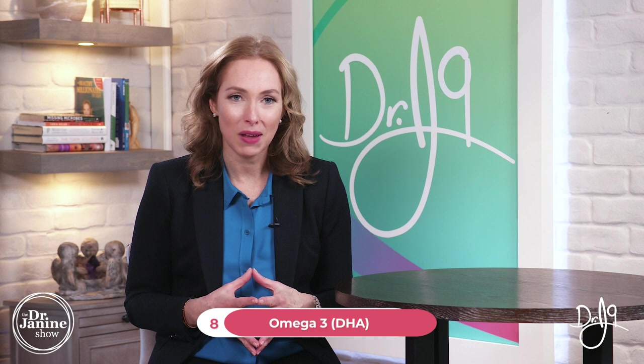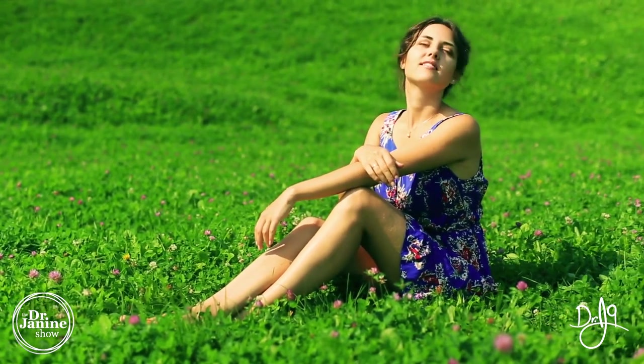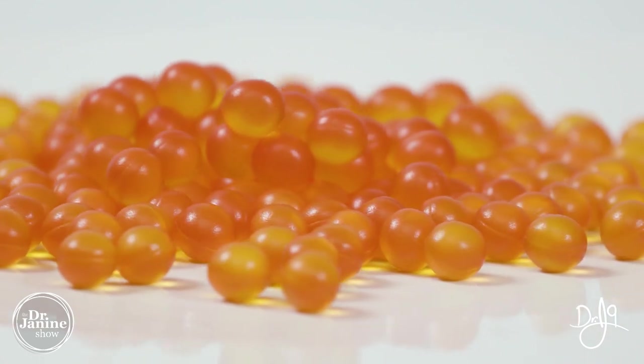Tip number eight for hot flashes during menopause is to ensure you have enough omega-3 fatty acids. DHA, which is from fish oil, is really important for our mitochondrial health and for turning sunlight energy into electrical current in our cells. Without enough DHA — whether from seafood or a supplement — you're really running the risk of more hormonal symptoms, especially hot flashes. Once you start upping essential nutrients like DHA and magnesium, it's incredible because the hot flashes can completely disappear.